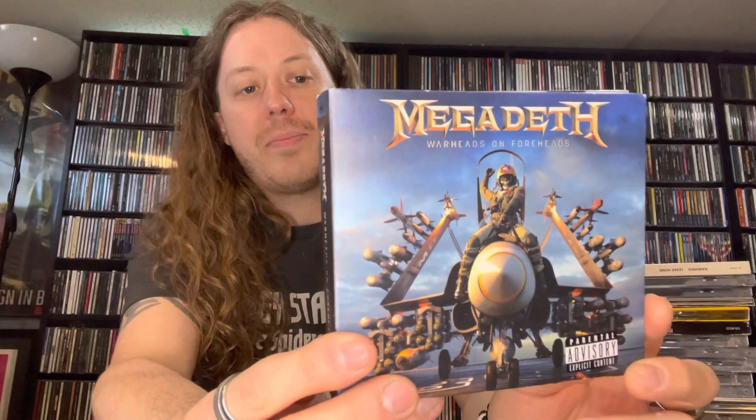Megadeth 'Warheads on Foreheads' — basically a three-disc compilation, I don't want to say greatest hits, but I guess we can. Megadeth were on the radio in the early 90s and late 80s and all over MTV, but their most well-known song 'Peace Sells' is actually not featured on this. Other songs from 'Peace Sells' are on here though, like 'The Conjuring,' 'Wake Up Dead,' 'Devil's Island,' and 'Black Friday' — just no 'Peace Sells,' which I thought was kind of odd.